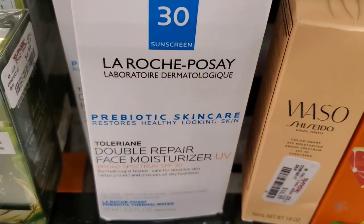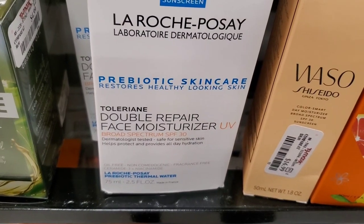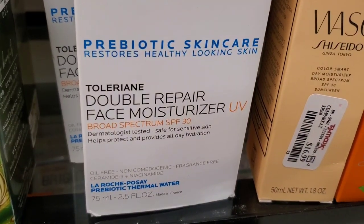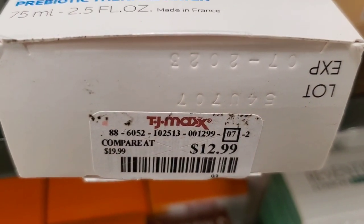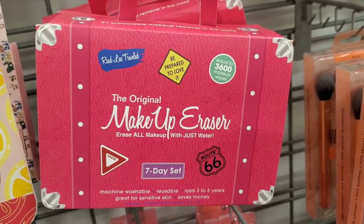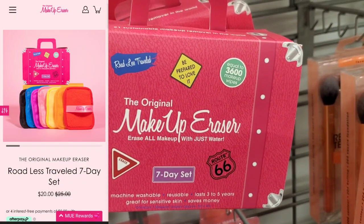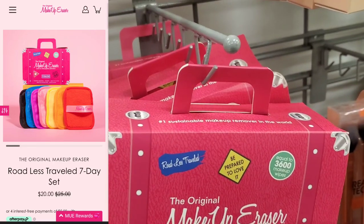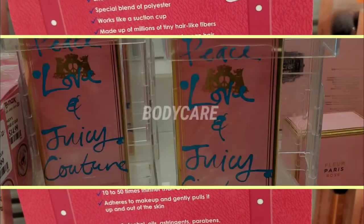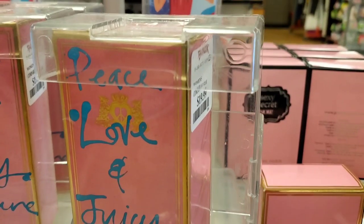They also had a couple of these La Roche-Posay Double Repair Face Moisturizers SPF 30 for $12.99. They also had this really cute Original Makeup Eraser Seven Days Set — a couple of these at TJ Maxx — for $13 each.